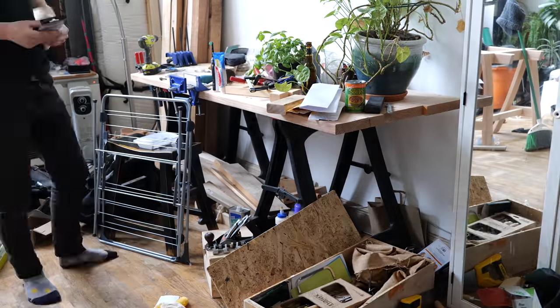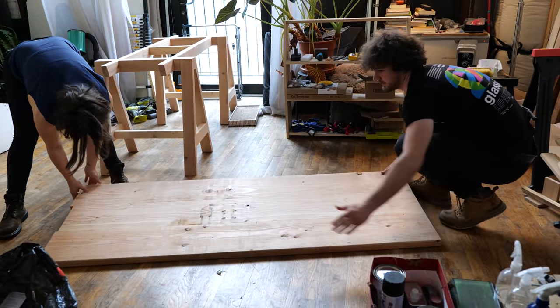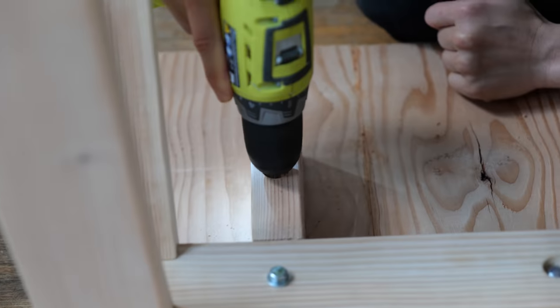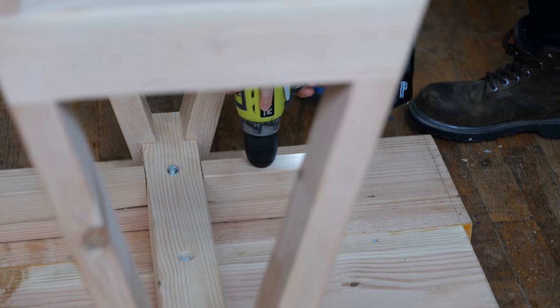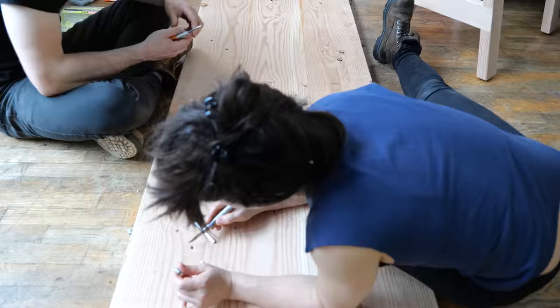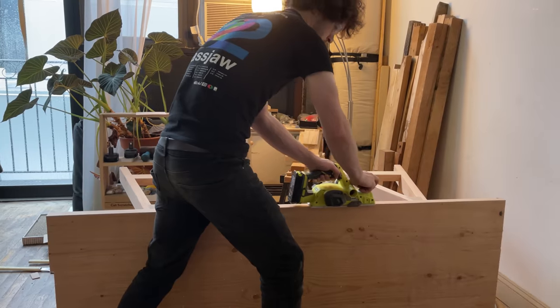Now the underframe is together, we need to attach it to the top. We'll do this by laying the legs onto the underside of the top and drilling through the pre-drilled holes to mark the locations of where the inserts need to be. Then we simply remove the legs, finish off the holes and screw in the inserts. We then got the legs attached, flushed it all up and cut the top to length.